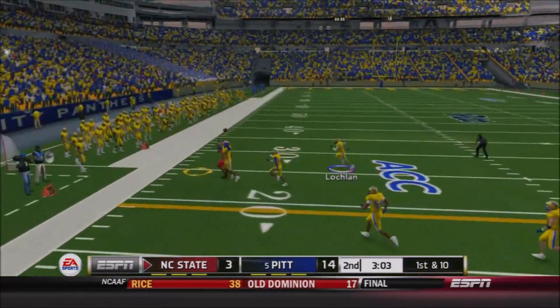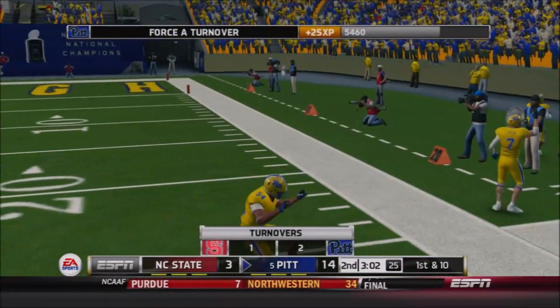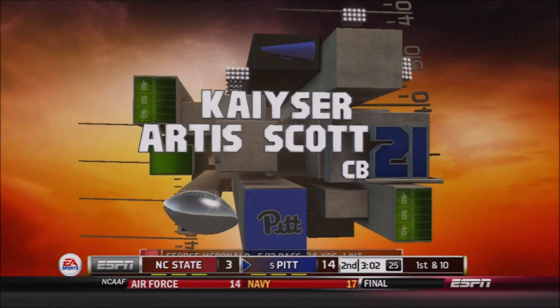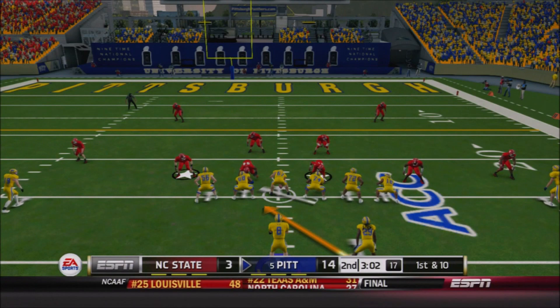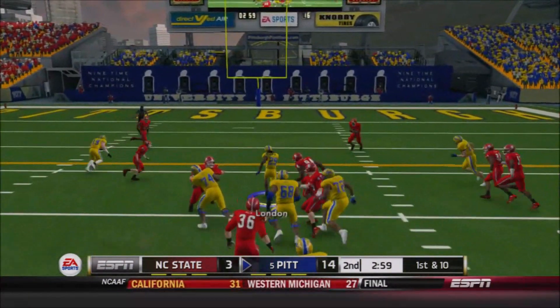McDonald back to pass — and it's intercepted. Pitt takes the football right back. Kaiser Artis Scott, the senior corner, finally plays takeaway for the first time this year as he jumps in front of that pass and gives Pitt the football at about the 24-yard line. Great field position for the Panthers — that was about a 30-yard swing between their interception and NC State's interception.